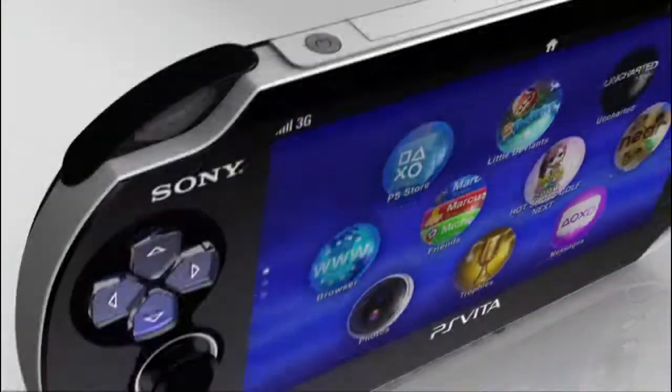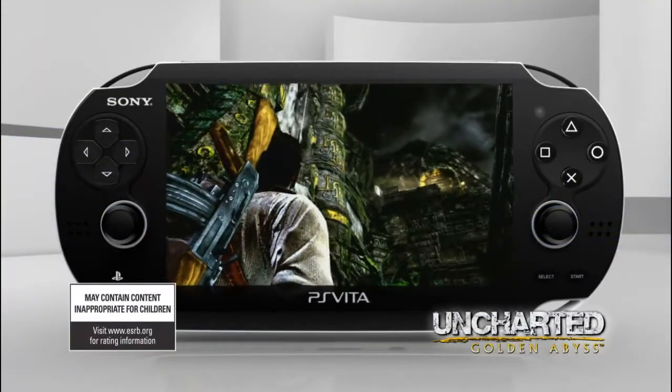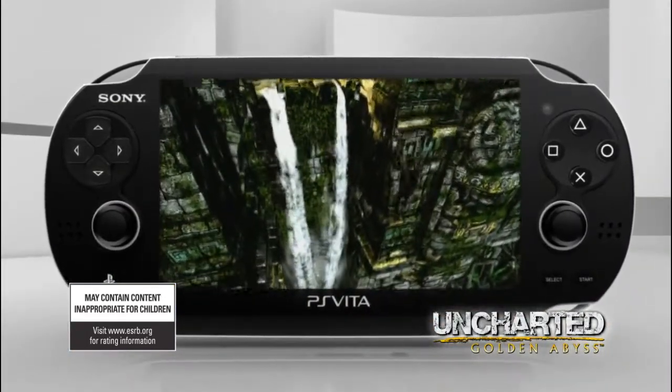At first, core gamers may bolster the sales of the Vita, but it's doubtful those sales will be sustained for long without casual gamers. The WiFi version of the Vita costs 24,900 yen, or $319, while the 3G model costs $385.